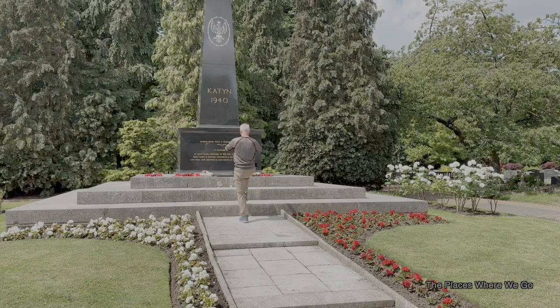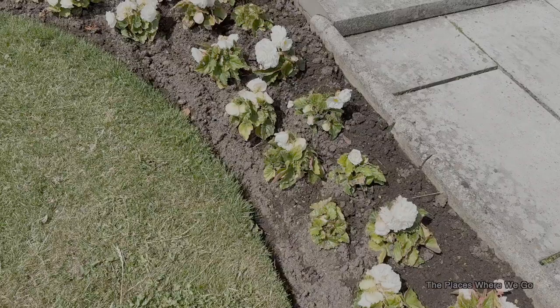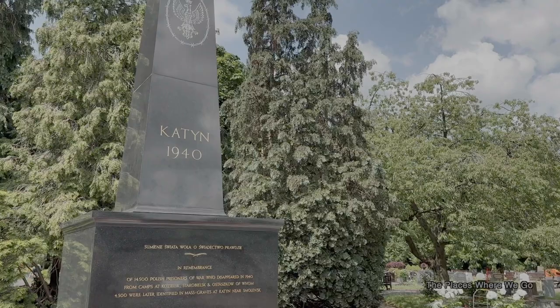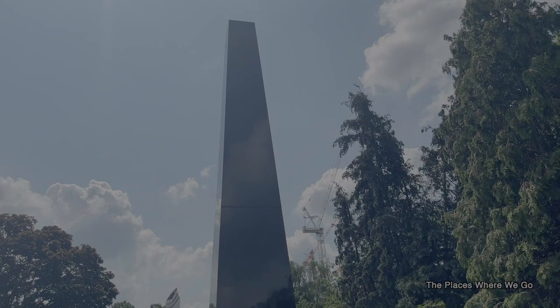In April 1943, it was German soldiers who uncovered eight large graves in the Soviet Union's Katyn Forest. These graves contained the bodies of thousands of Poles — army officers and intellectual elites who were previously incarcerated at prisoner of war camps. This was part of Stalin's plan to destroy Poland's military force. During the Cold War, decades later, the Poles in the UK fought to erect this memorial but encountered resistance from British government officials. The Soviet Union didn't want this event remembered at all, so they also placed pressure on the UK government against this memorial.